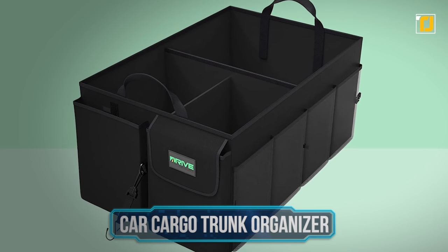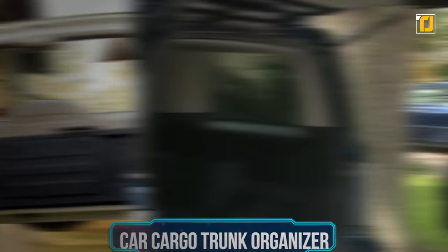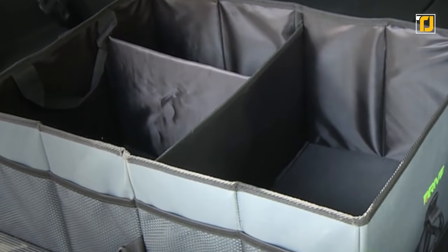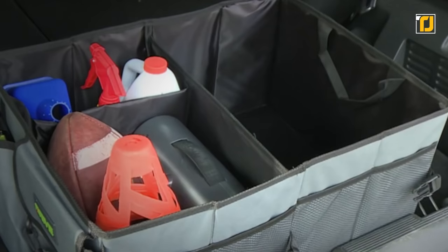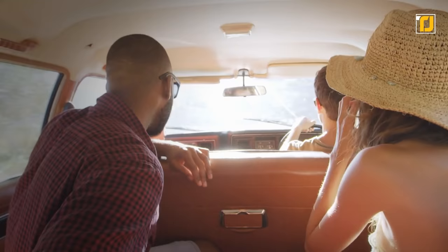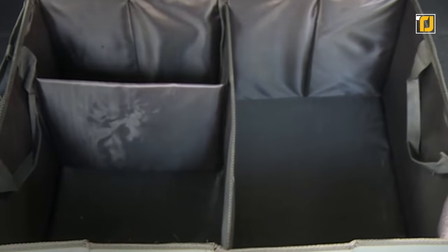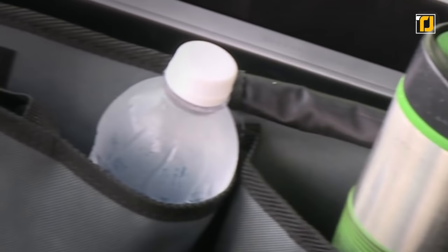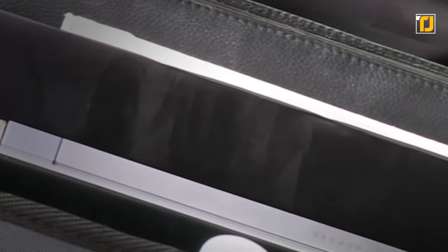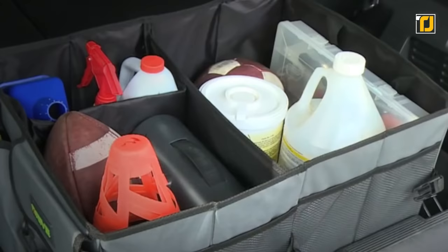Number 8: Car Cargo Trunk Organizer. If you carry around a lot of stuff and are tired of clutter gathering in your trunk, you should buy the Car Cargo Trunk Organizer. It has several compartments for tools, sports equipment, baby accessories, and just about anything you need. It's great for people with kids into sports, and also for road trips — the design accounts for bumps in the road and nothing moves if you brake too hard. It's sturdy, won't collapse or spill, and even has a front seat mode so you can strap it in beside you.